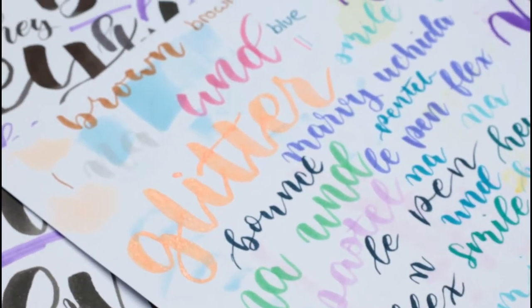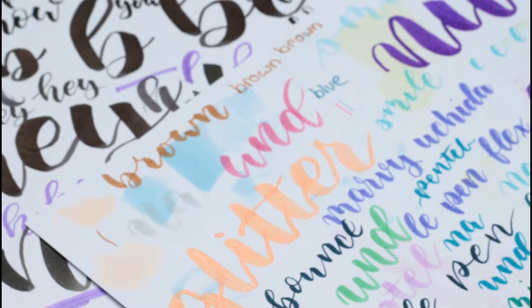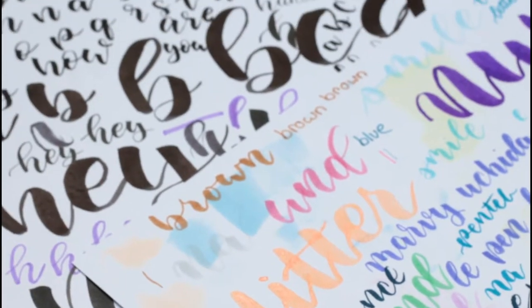Hey there! Welcome to my channel. I'm Jeanette. In this video, I want to talk about my favorite brush pens at the moment, but also from last year. Whenever I'm at my desk, I just like grabbing a brush pen and paper and start lettering random words and letters. And I think it's kind of relaxing. The word I letter the most often is 'hey'.